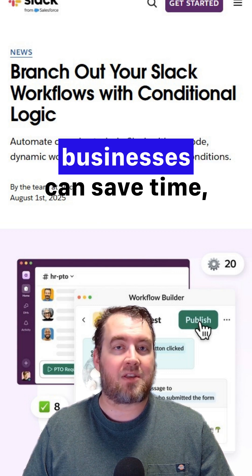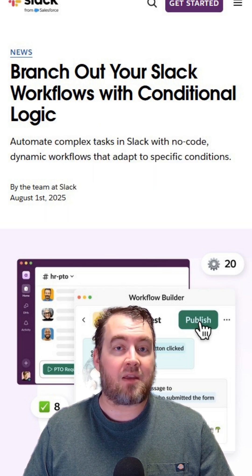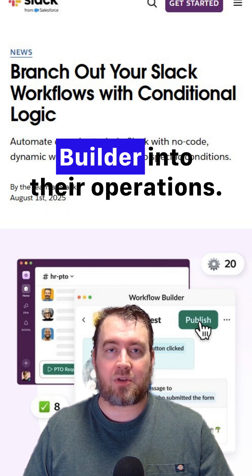As a result, small businesses can save time, focus on core activities, and enhance team collaboration by integrating Slack's Workflow Builder into their operations.